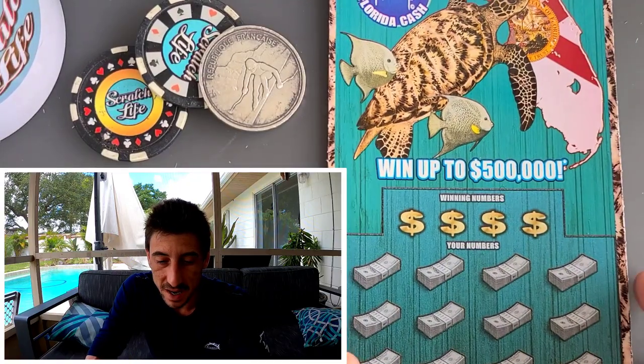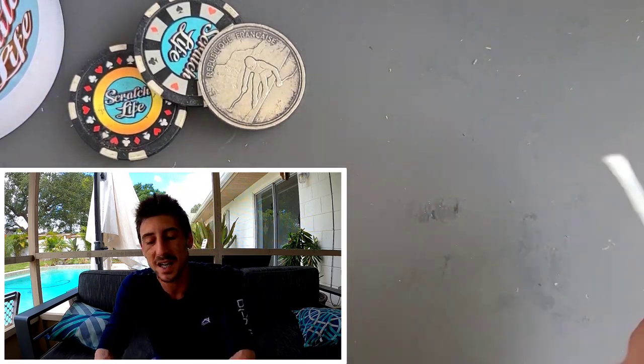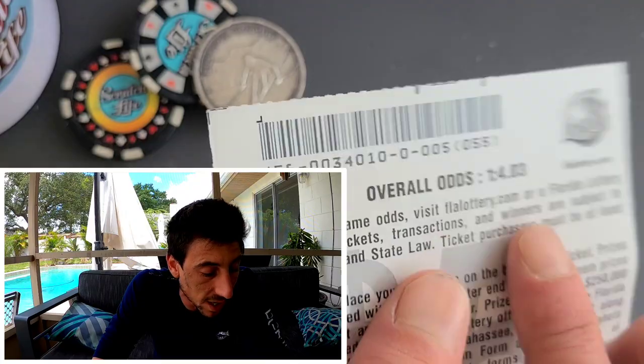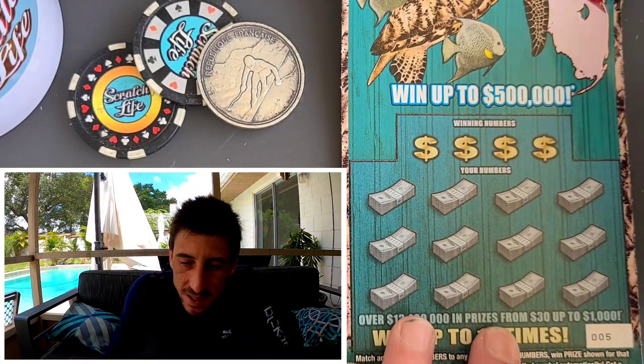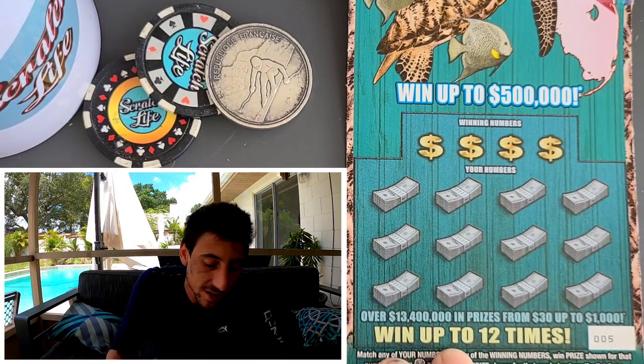Beautiful, I love it. We're also doing a live stream tonight with $300 worth of tickets. Let's look at the odds — overall odds on this ticket are 1 in 4.03. I got 10 tickets, $50 in, so hopefully we get at least two wins out of these.